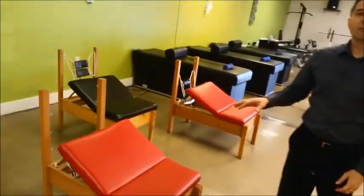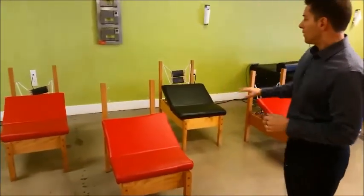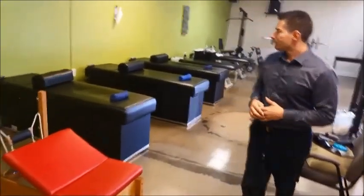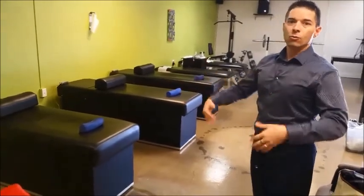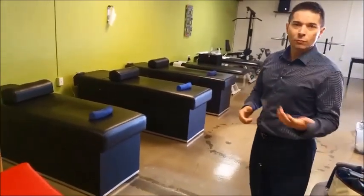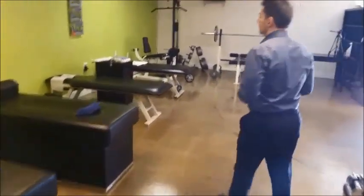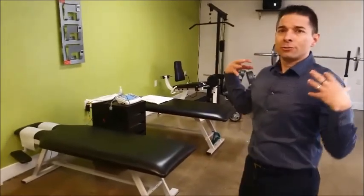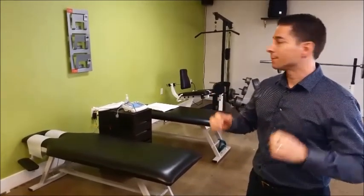Right here we've got what are called regainer tables to regain the curve of the neck — about four of them, with more in other areas. This is intersegmental traction; it just kind of relaxes your whole spine after the adjustment, or before sometimes. We have electrical stim over here — if you don't know what that is, just imagine pads on your back that stimulate and relax the muscle.